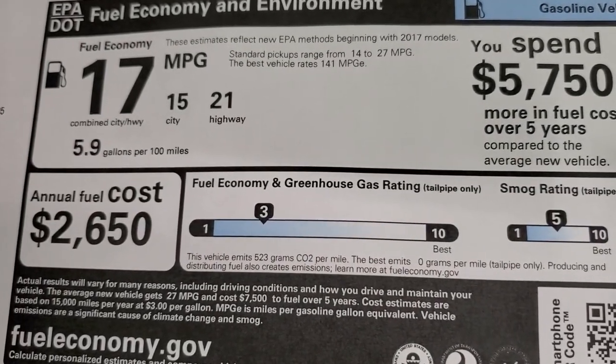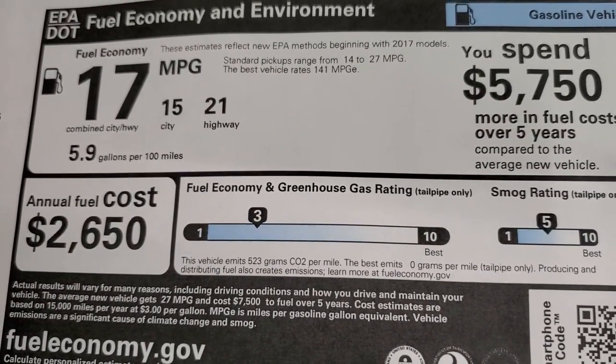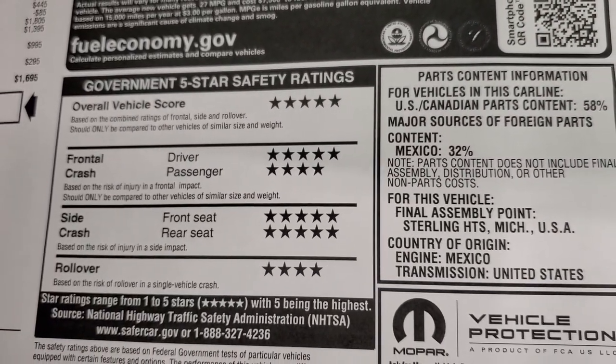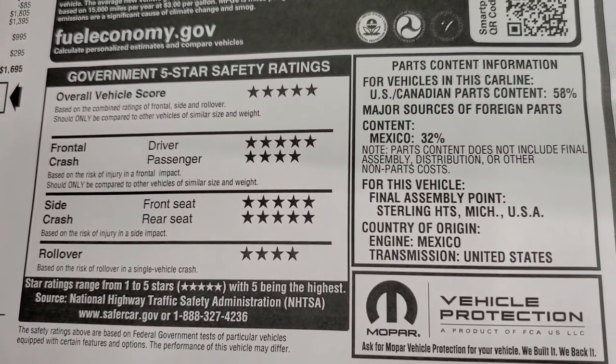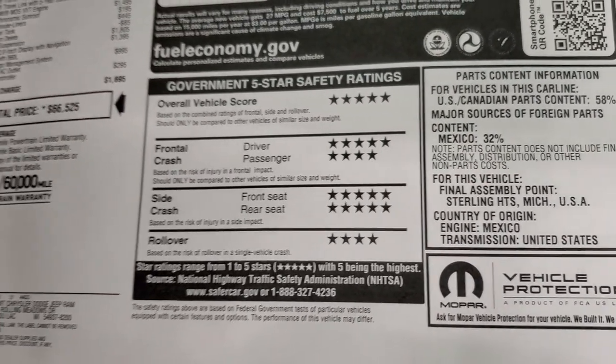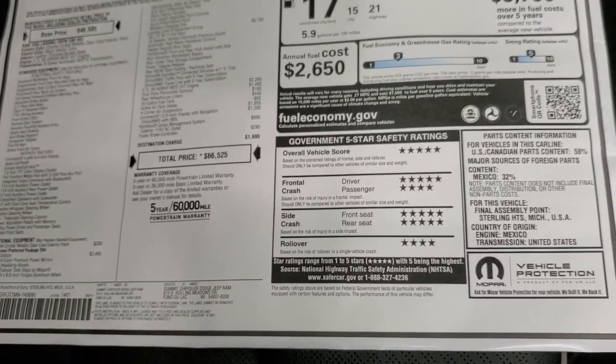Here is your fuel economy: 21 highway, 15 city, average of 17. The safety ratings on the Rams are just ridiculous — five and four stars up and down the board. It's a very safe vehicle to transport anybody in.